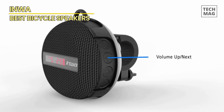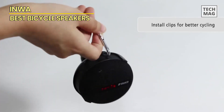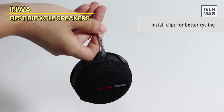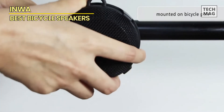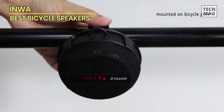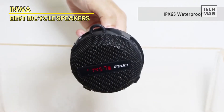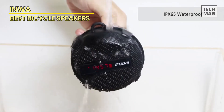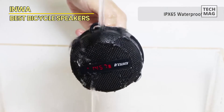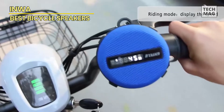The Inwa Bluetooth Speaker is versatile and can be used in various settings, including by the pool, at the beach, or in the shower. With its diversified design, you can use it on bicycles, backpacks, hooks, and more. The speaker is available in a 5W red color and has dimensions of 3.24 x 3.24 x 1.73 inches. It's worth noting that the clock display only shows 24-hour time, which may be a drawback for some users. Overall, if you're looking for a reliable and compact speaker to enhance your outdoor experience, the Inwa Bluetooth Speaker for Bikes is a solid choice.